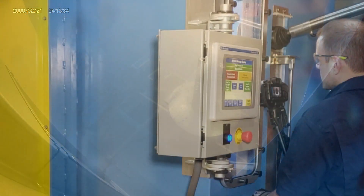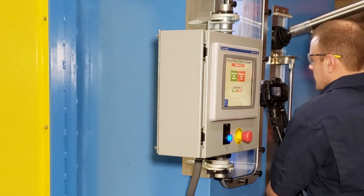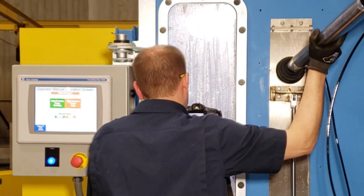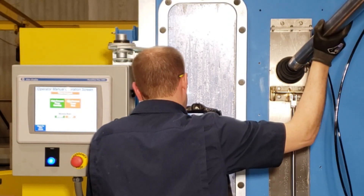The operator can easily select the manual cleaning mode for secondary operation cleaning, commonly achieving 98 to 100 percent cleanliness. With Triclex Systems' safe lance design, the operator can aim the high-pressure water jets at the castings to be cleaned.